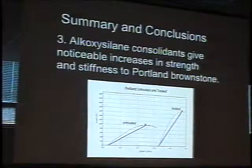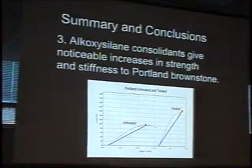Alkoxysilane causes a noticeable increase in strength and stiffness of Portland Brownstone. This may be a good or a bad thing. With respect to clay swelling, making the stone much more stiff may not be a good thing to do. The strength increase will slow down some of the effects of freeze-thaw and wetting and drying — it will not make them go away.